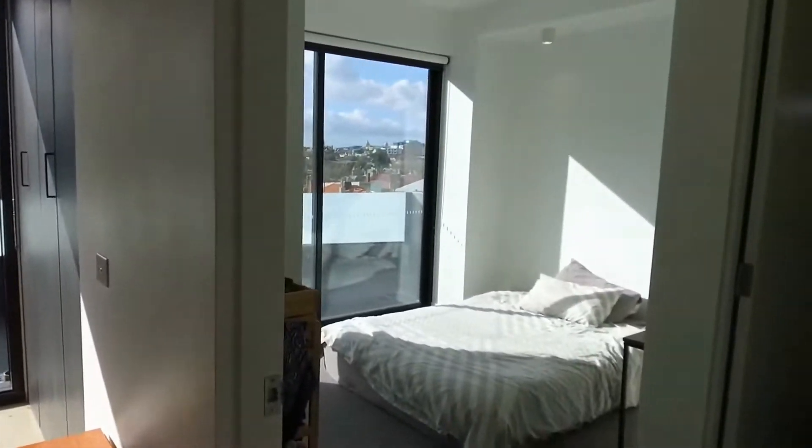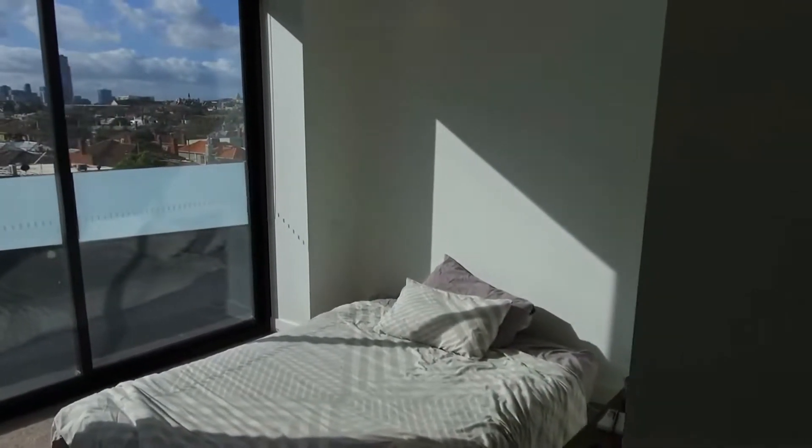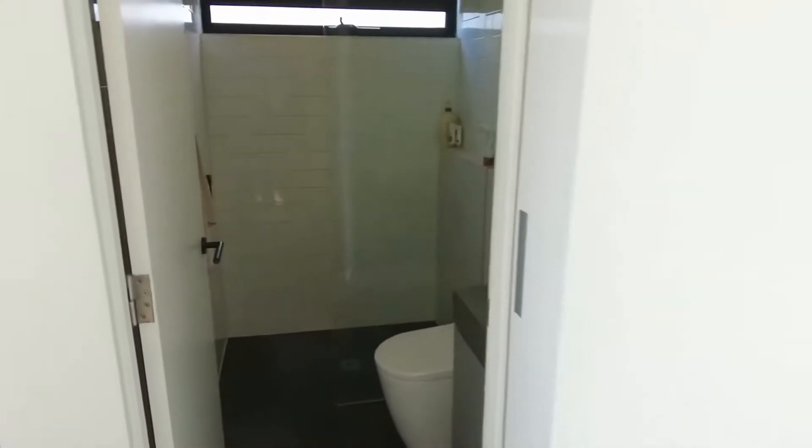Now we make our way into the master bedroom. Look at all that natural light flowing in — very, very nice indeed. You've got a smart en-suite here with storage below the vanity. Built-in robes on the right-hand side here.